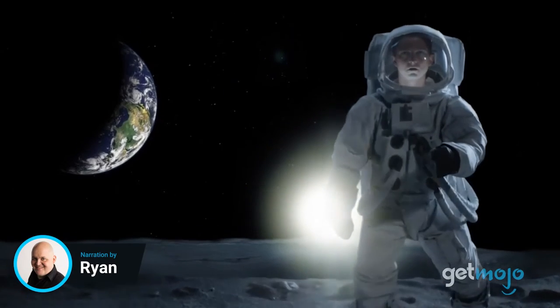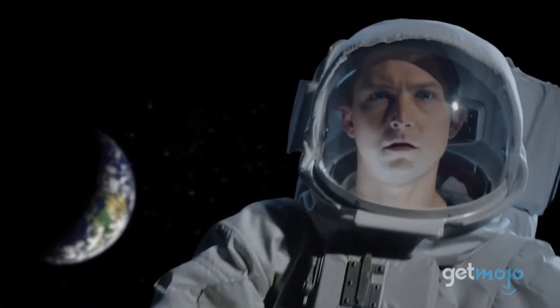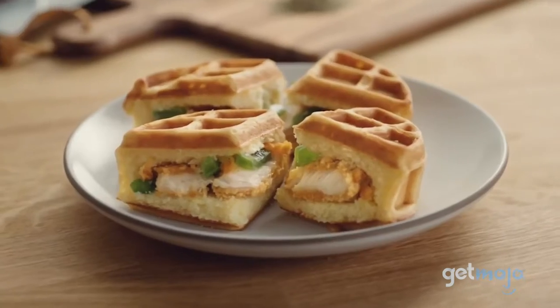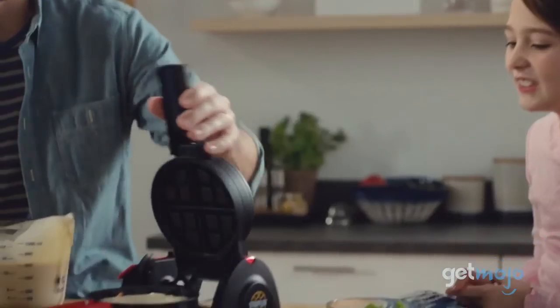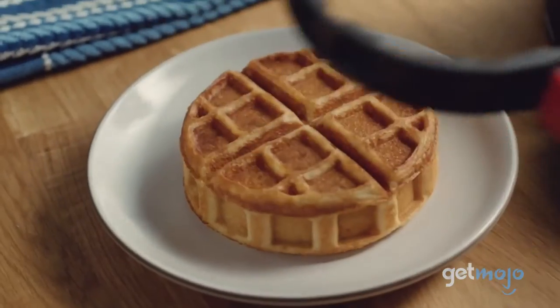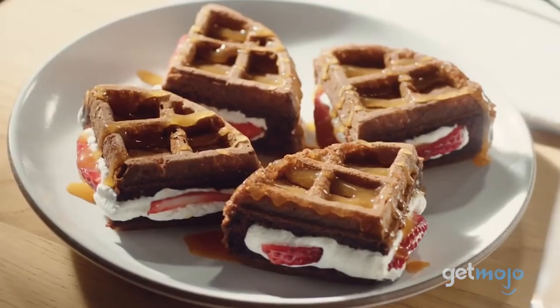You might have seen Presto's over-the-top commercials for their Stuffed Waffle Maker, saying it's the best thing since sliced bread. Well, honestly, they kind of have a point. Stuffing your waffles with almost any food is a game-changer. But should you consider buying one of these Stuffed Waffle Makers? Since you're watching this video, we know you're thinking about it, so we've taken a deep dive into its specs to help you decide.